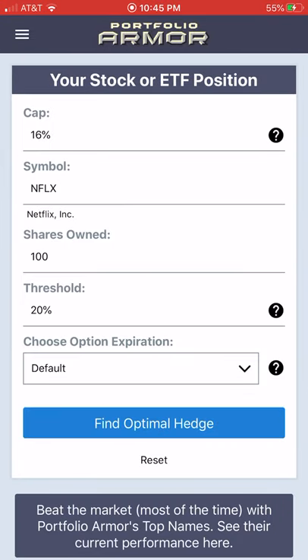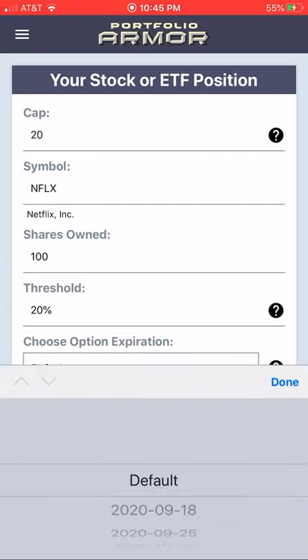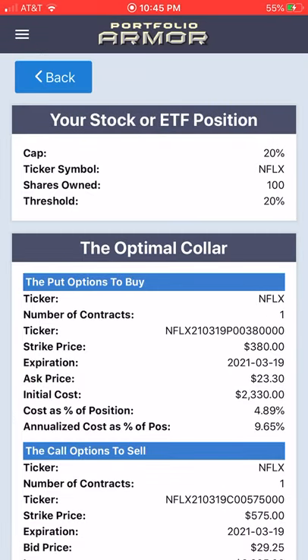So you can play around with different parameters to find an optimal hedge to protect you against a decline in Netflix if you want to stay long in the stock and you're concerned that there's going to be a market correction or an impact on the company's earnings due to the #CancelNetflix boycott regarding the movie Cuties.